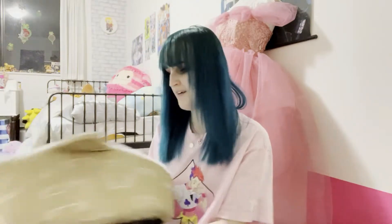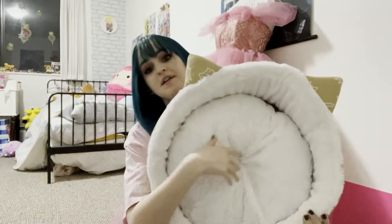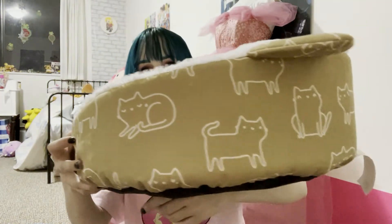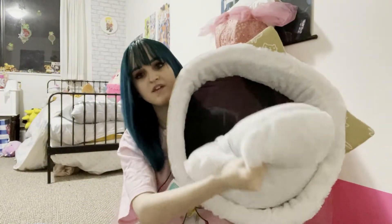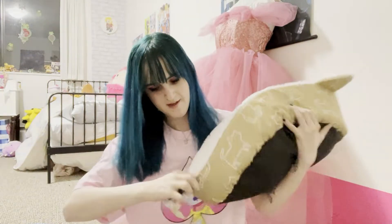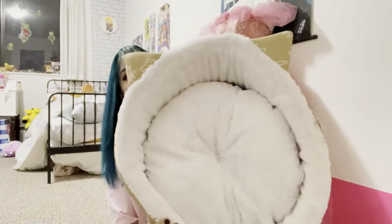I'm back from PetSmart and now I'm going to show you a mini haul of what I got. First, we got this cat bed — it's shaped like a cat, which is super cute. It has a little cat tail on it and cat ears. It has a cushion that comes in and out so I can clean it. So yeah, cat bed.